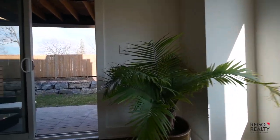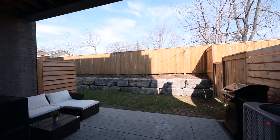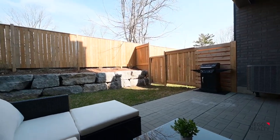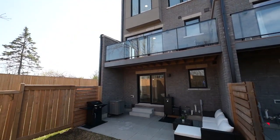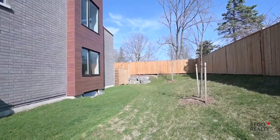This luxury modern townhouse is much more like a semi-detached home with tons of oversized windows, and it sits on the best location in the complex for ultimate privacy. The backyard gate opens up to the grass area, perfect for extra space for the kids or pets to play.